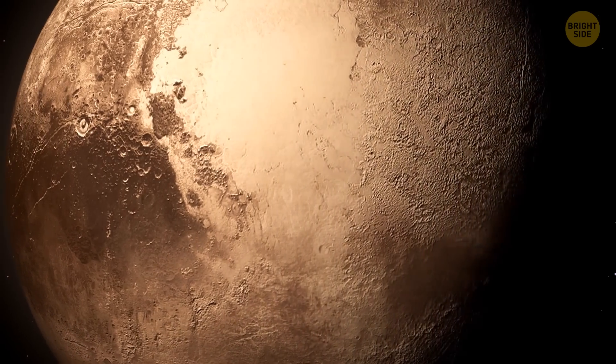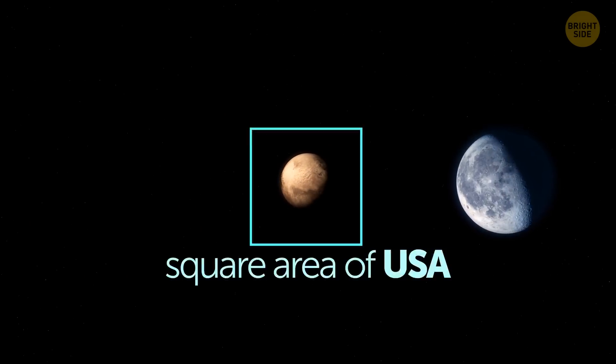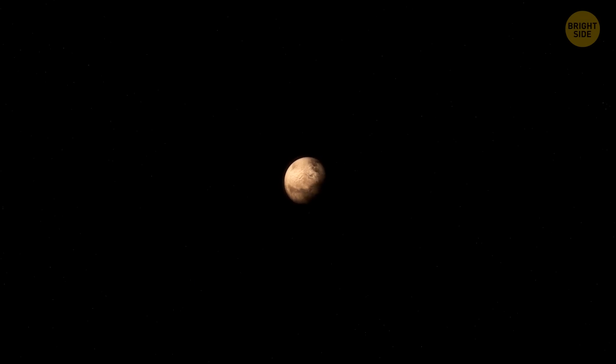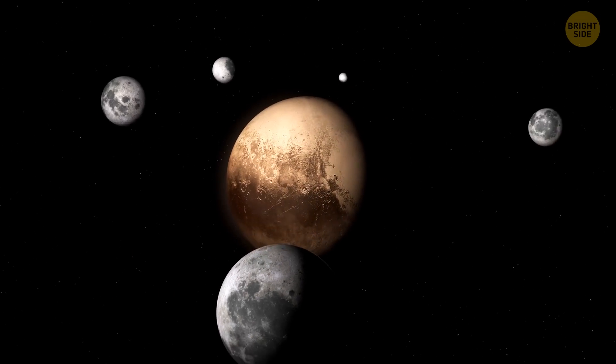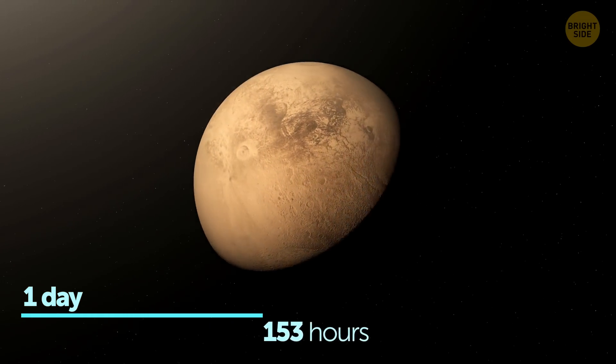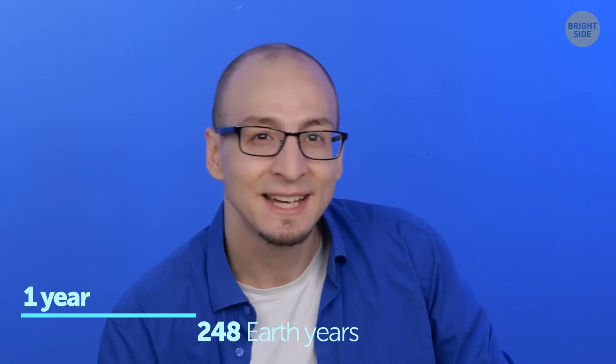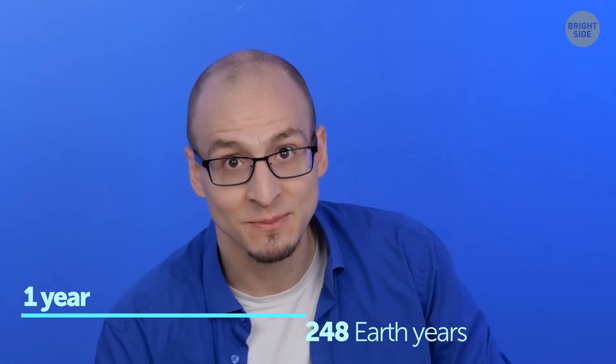Pluto's interior is supposedly warmer than its surface, and some believe there's even an ocean deep underground. Despite being the largest known body in the Kuiper Belt, Pluto is still pretty small — smaller than the Earth's moon, around half the width of the United States. It has five moons of its own, the biggest one being half the size of Pluto itself. Our days last 24 hours, while one day on Pluto lasts 153. Earth needs 365 days to orbit the Sun, while a year on Pluto lasts 248 Earth years — so no birthdays there at all.